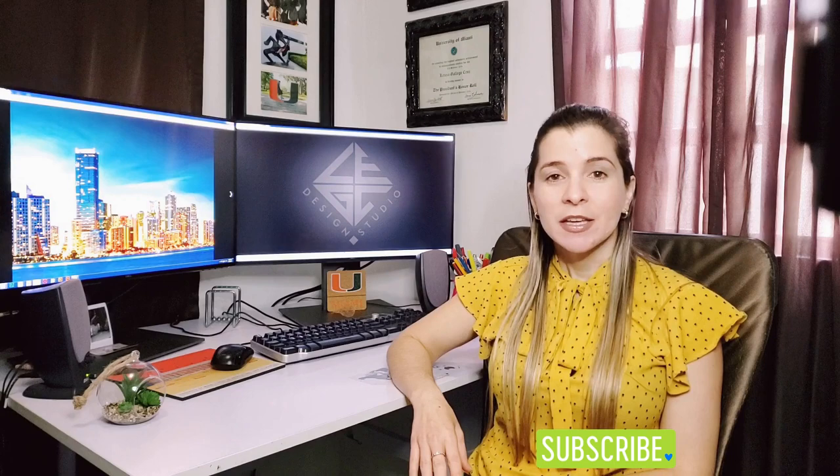Hi guys, welcome once again to my YouTube channel, Lega Design Studio. I hope you're starting off this new year full of energy and new goals to achieve. Help this community grow by not forgetting to subscribe if you're interested in the topics of this channel. My name is Leri, and today I'll be talking about Miami's latest luxury condominium under construction.